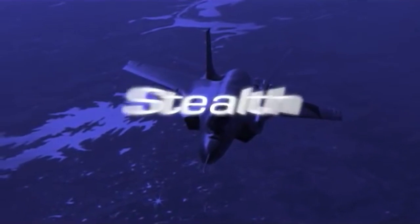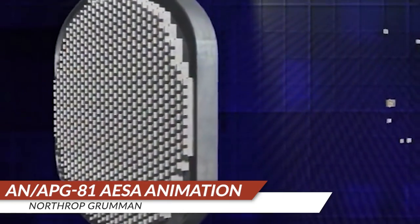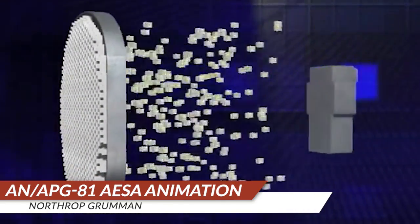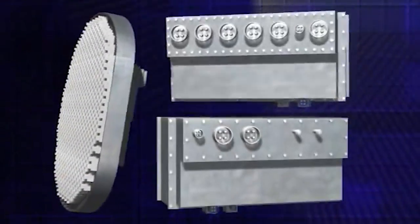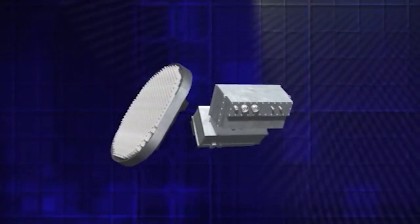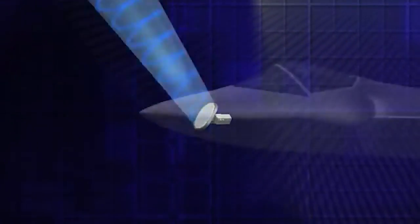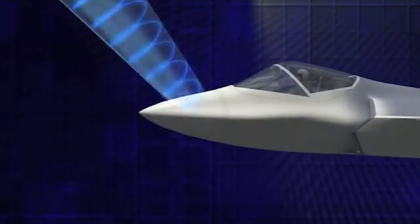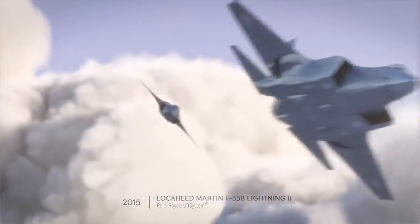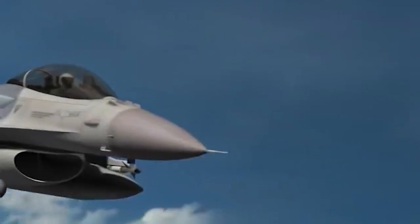This radar system gives the F-35 absolutely unmatched situational awareness, and importantly, it's also got the power to be leveraged as part of an electronic warfare suite. That means the F-35 is the only attack aircraft in America's arsenal that can actually do its own EW operations. But as capable as the F-35's AESA radar is, a new system being developed in cooperation between the UK and Japan for each of their respective sixth-generation fighter programs promises to blow even its capabilities out of the water.